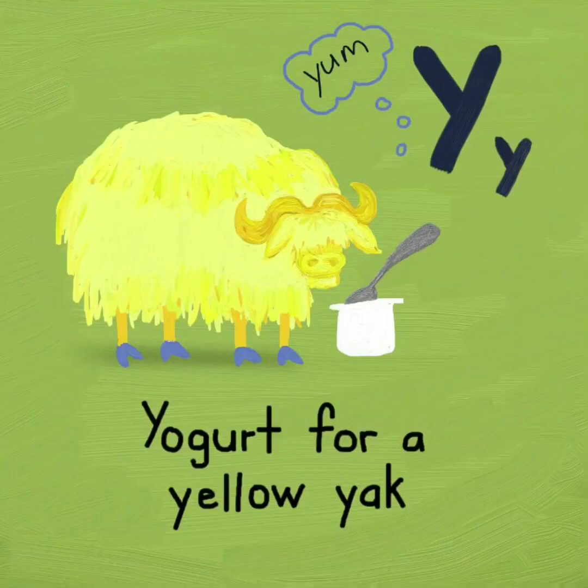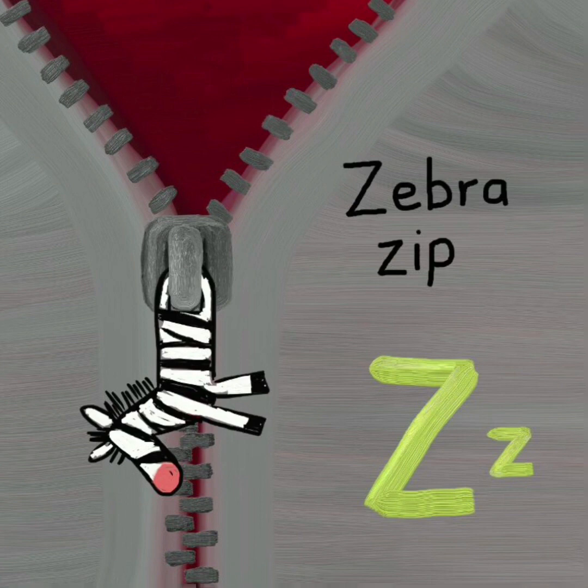Y. Yogurt for a yellow yak. Yum. Y. Z. Zebra zip. Z.